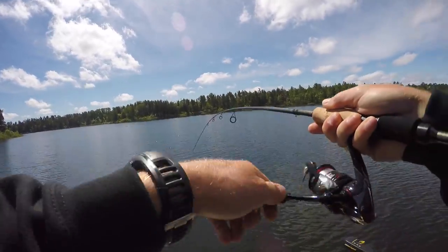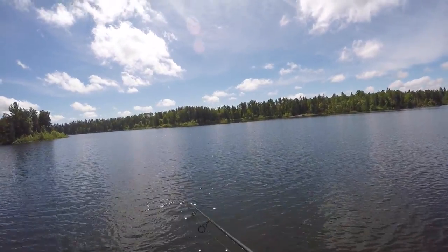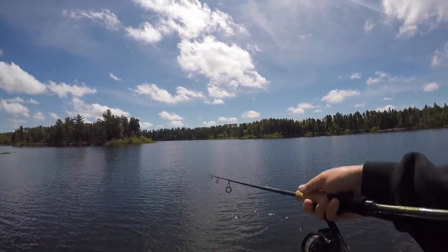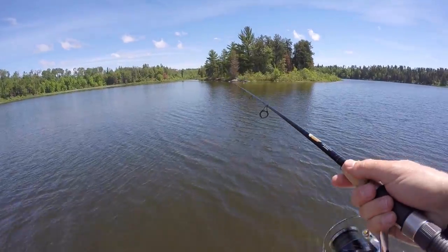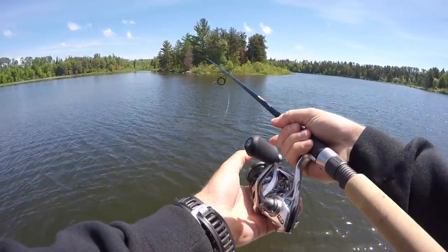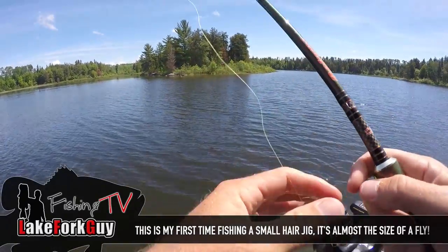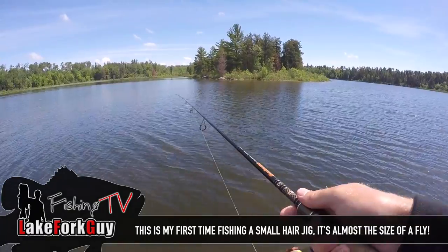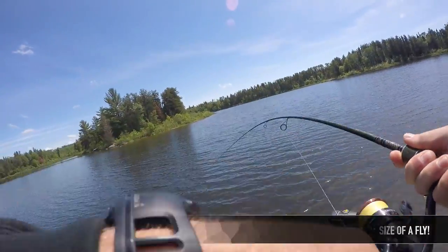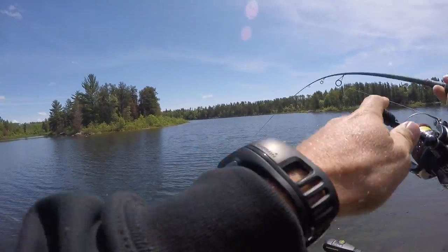Got a smallie on six pound test — oh man, spit it, that was a big one. Got a good one going on a bed guys, that's pretty cool. Hair jigs are the deal. There we go on the hair jig.